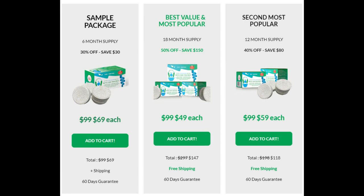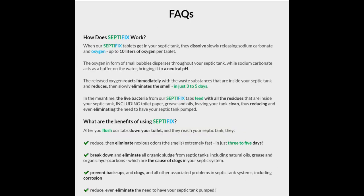How does SeptiFix work? When SeptiFix tablets get in your septic tank, they dissolve slowly, releasing sodium carbonate and oxygen — up to 10 liters of oxygen per tablet. The oxygen disperses throughout your septic tank in small bubbles while sodium carbonate acts as a buffer, bringing water to a neutral pH. The oxygen reacts with waste substances, reducing and eliminating smell in just three to five days. The live bacteria from SeptiFix tabs feed on all residues inside your septic tank, including toilet paper, grease, and oils, leaving your tank clean.